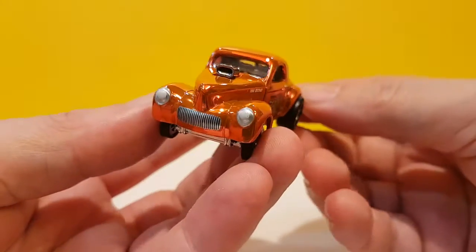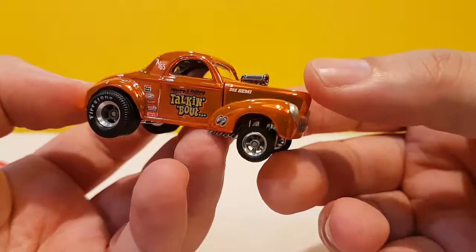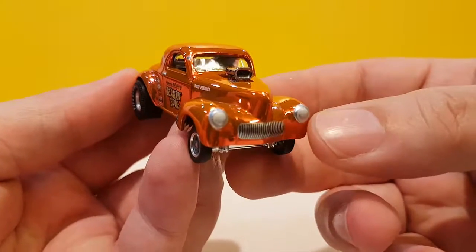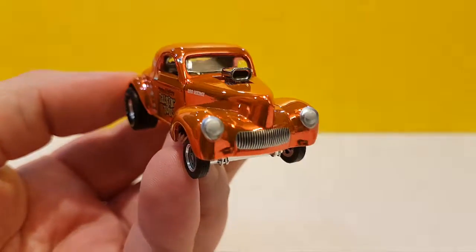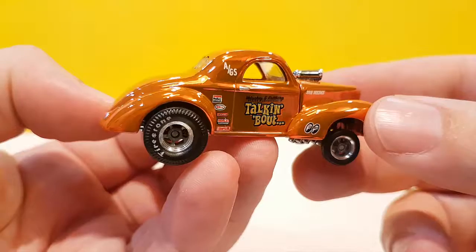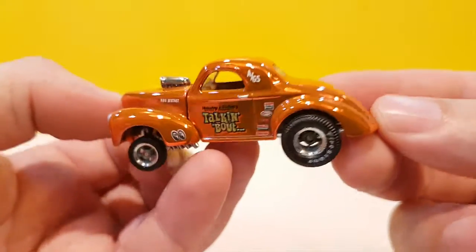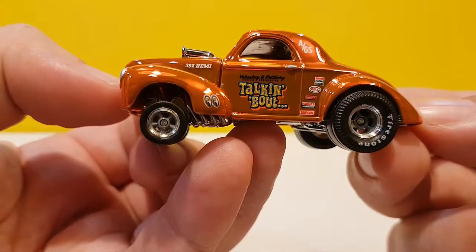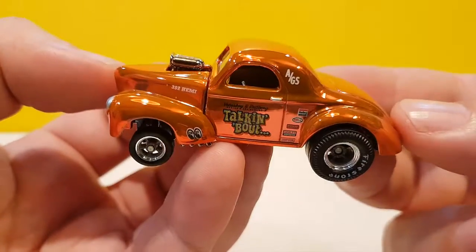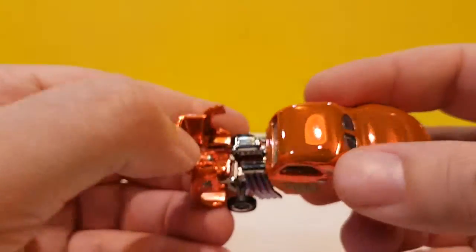Let's start by looking at this closely - very nice. This is a new model. I'm not sure if there are '41 Willys models in the main line or if they share any DNA, maybe they do, maybe they don't. But this one is a very nicely done piece. It's an orange light copper kind of color - Spectraflame of course, fully and very highly reflective. We have the Moon Eyes logo and some others.